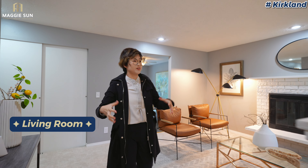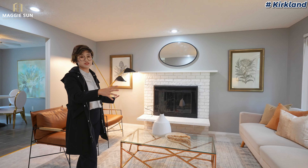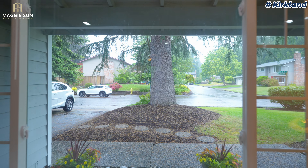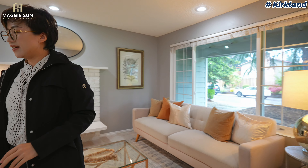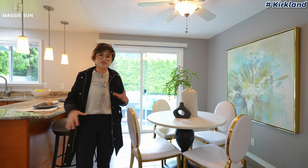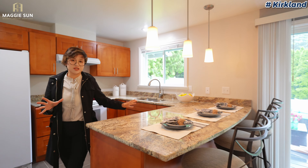Coming through the front door, this is the living room. It's a really good size, and the window is quite big — from the window you can see the view of the community. It's a really nice view from here. Going to the dining and kitchen area, it's kind of an open concept. It's not very big, but it has really good natural light.